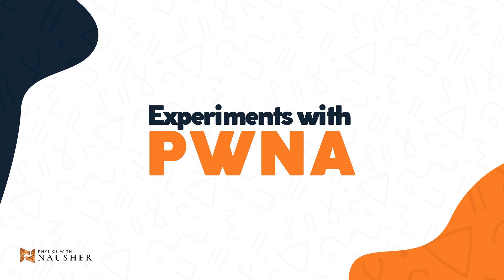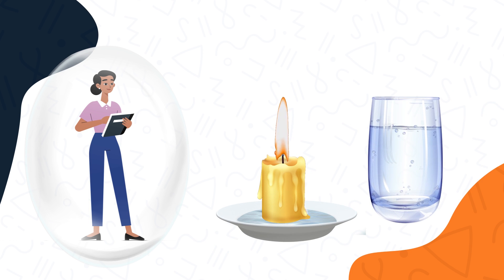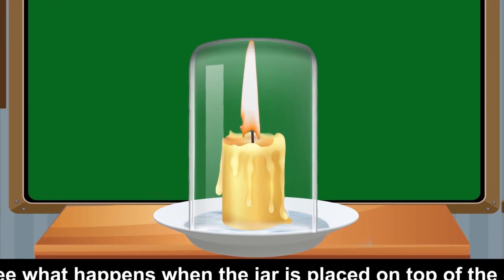Time to try out some fun experiments and learn the science behind it. For today, let's try out what I like to call the Mombati experiment. It's shedding nostalgia due to the candle. Let's see what happens when the jar is placed on top of the candle.